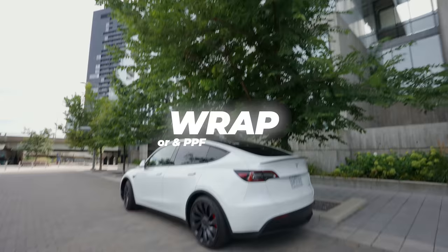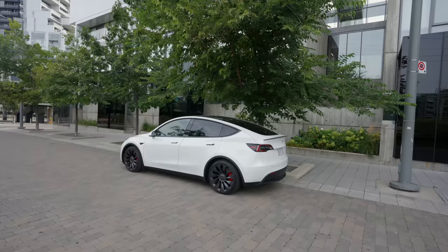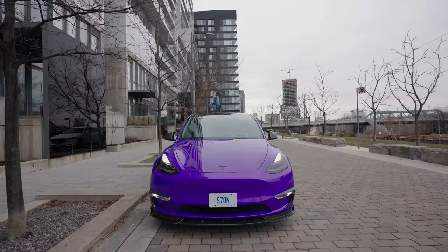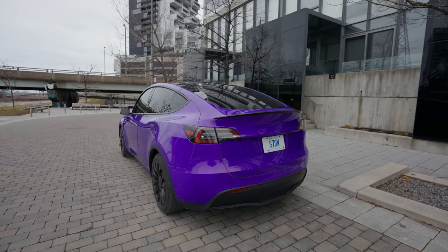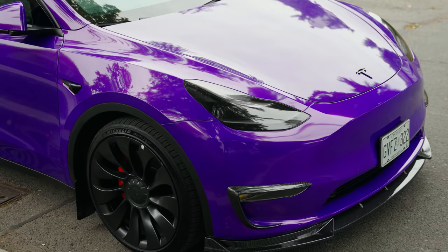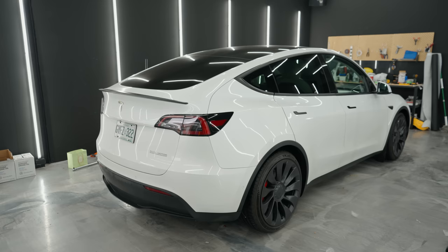I think wrapping the car is a must-have because the paint quality on Teslas is known to be of the worst quality — they chip easily. The best way to protect it is either wrapping the car or getting a PPF done, which is basically a clear coat over it. But if you're doing that you might as well just get a nice wrap, because it looks cooler and makes your car different from all the other millions of Teslas you see on the road every day.